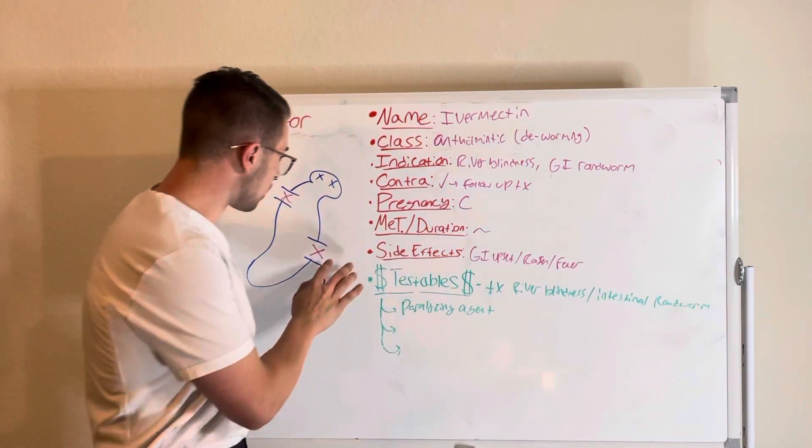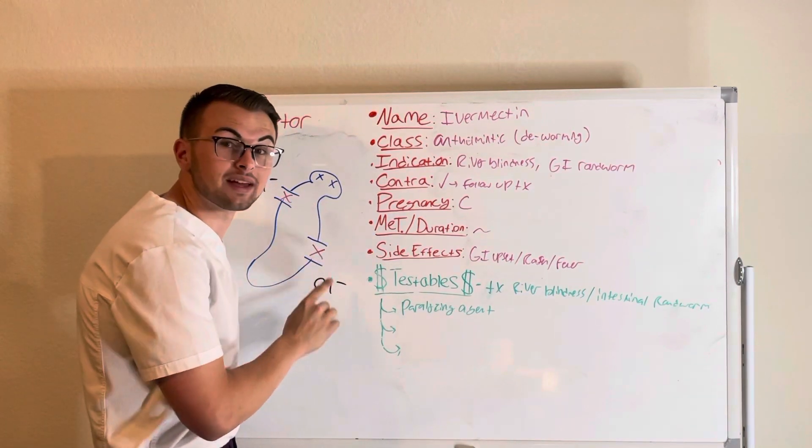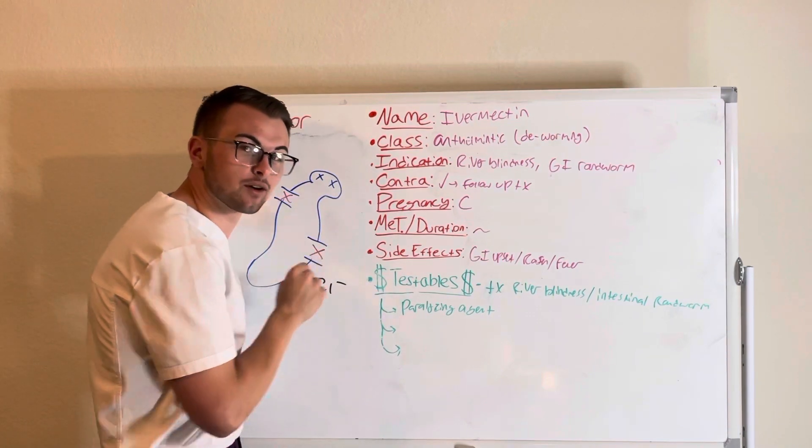We should know that it acts as a paralytic. Basically, it binds to the glutamate-gated chloride channels on parasites to paralyze and kill them.